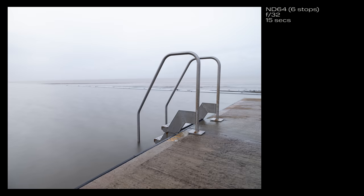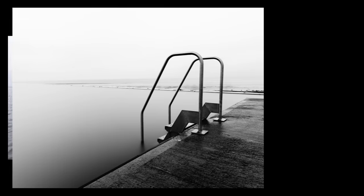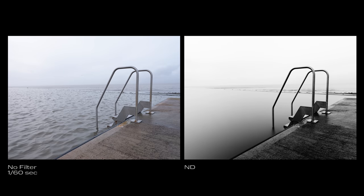Switching to a 10-stop ND1000 filter, I was able to get an exposure of 240 seconds, or four minutes. Here we can see that the water has become perfectly smooth like glass. Turn that black and white, add some contrast to enhance the textures, and we have a much more interesting shot than the first one taken at 1/60th of a second.